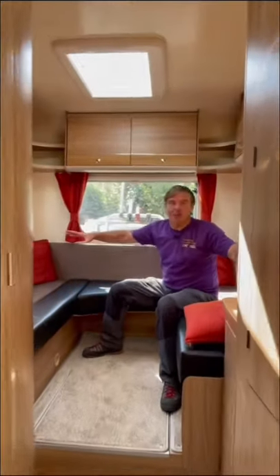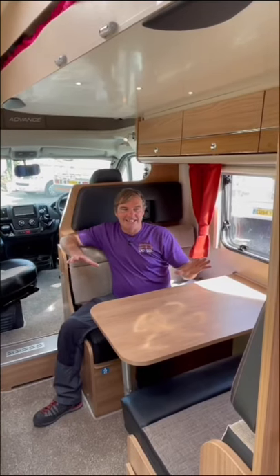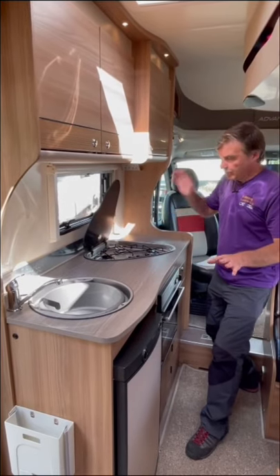At the back we've got a U-shaped lounge that can be made up into a bed. There's a small compact toilet and shower area, and a great dinette area so we can all enjoy food and everything else, with a window and four belted seats.